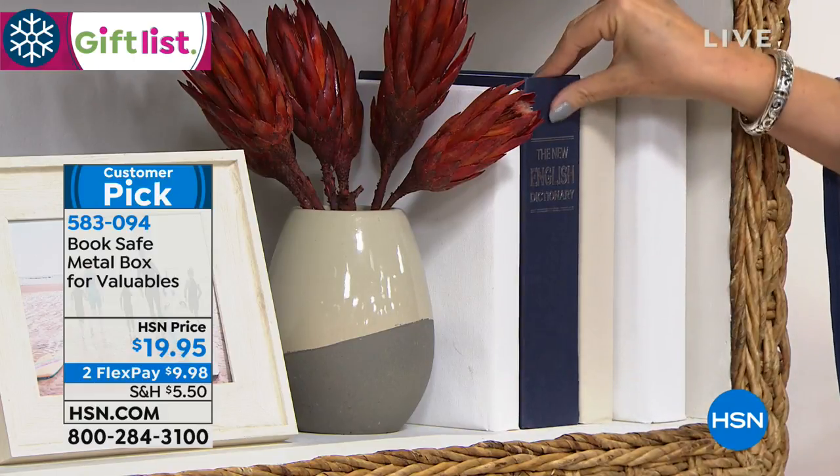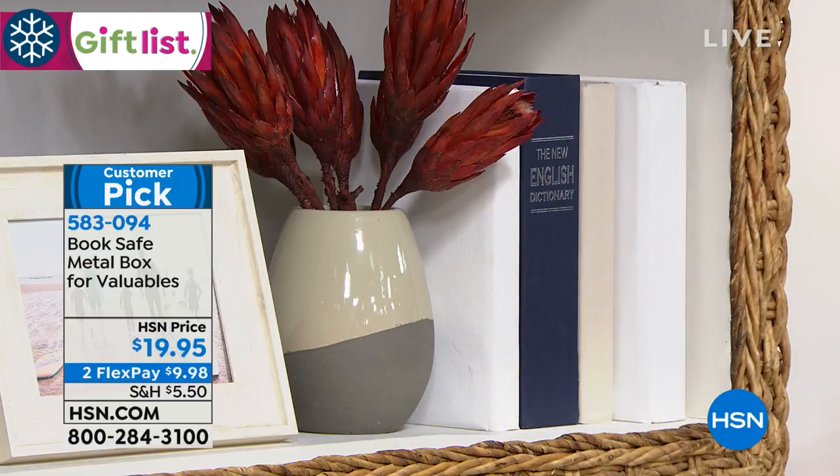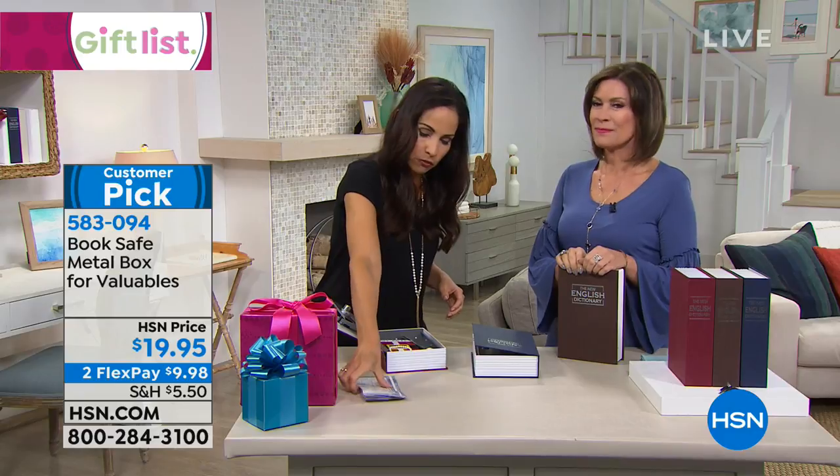It really does look — even feels real, doesn't it Yvette? It's amazing. It does. And it's the same weight. It's the weight of a book, of course — unless you load it with diamonds or something, which congratulations if you can do that. But it's just great for so many different people.